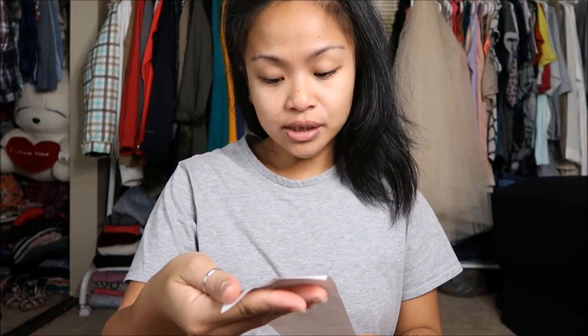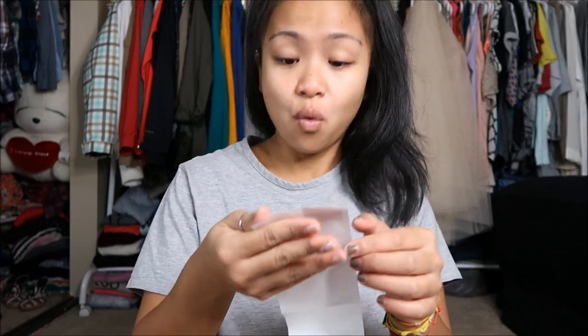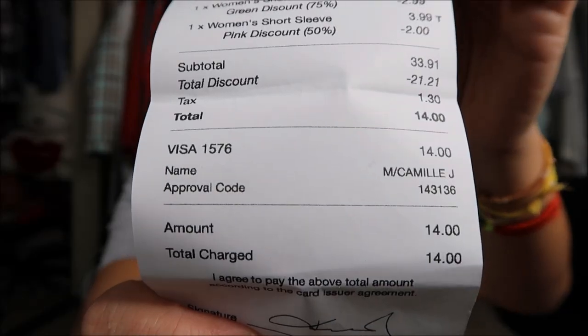Surprise surprise, I didn't go on Wheel Wednesday. All together my total was $33.91 but I had a total discount of $21.21, so my new total was $14 for nine items — nine items for $14. Well I hope you guys liked this video. If you did, go give it a thumbs up. If you want to see more videos by me, click subscribe — it would totally make my day. Click on that bell to be notified of any new uploads. I will see you guys later. Bye!